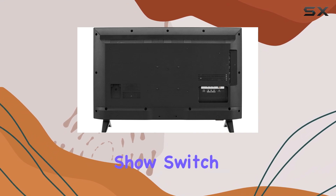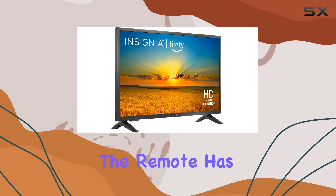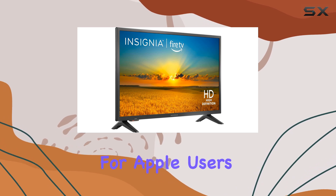Whether you want to search for a specific show, switch inputs, or even control your smart home devices, the remote has you covered.